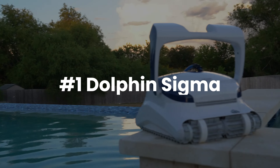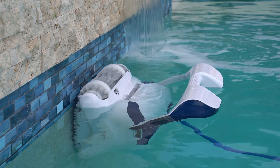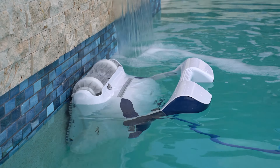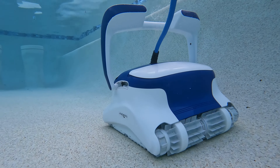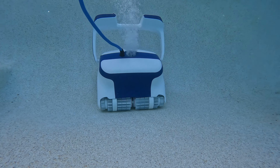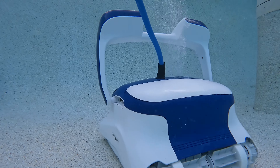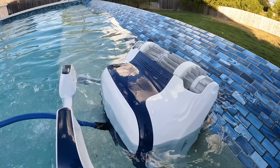At number one, the Dolphin Sigma. You can't get better than this. A part of the Dolphin Pro line, the Sigma is Dolphin's most advanced robot ever. With a gyroscope, quad scrubbing brushes, nano filters, and even commercial-grade motors, the Dolphin Sigma stands out as the top robotic pool cleaner. With the MyDolphin Plus app, you can control the Sigma directly from your phone, where you can schedule, remote drive, and even see your cleaning history.